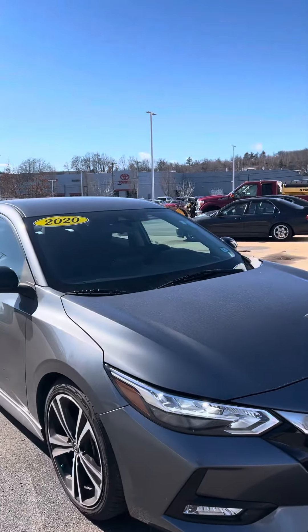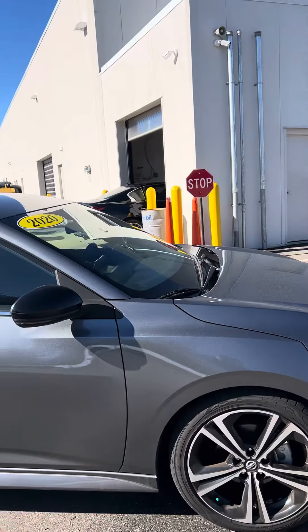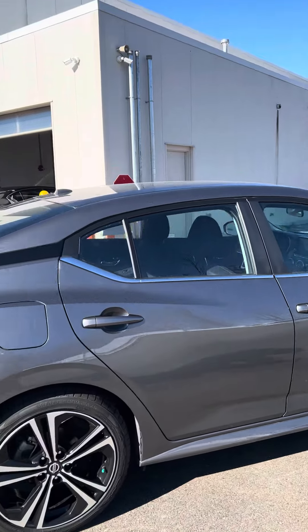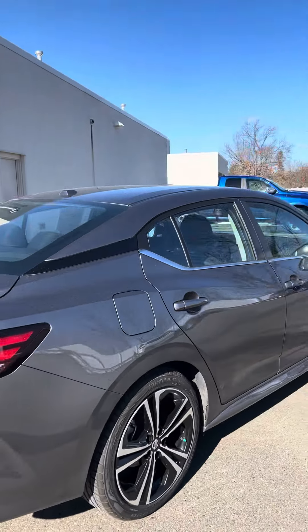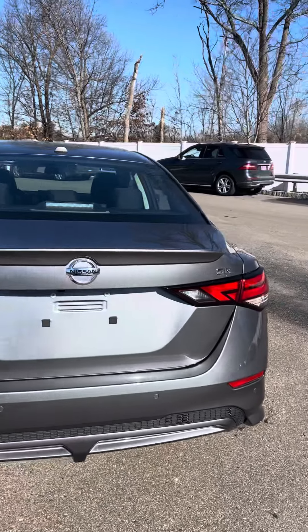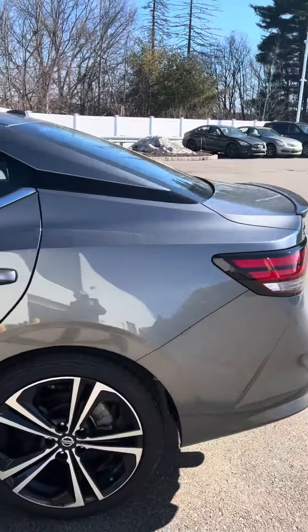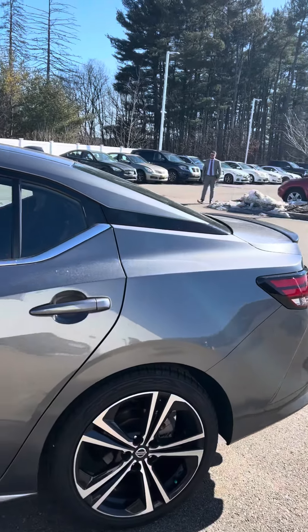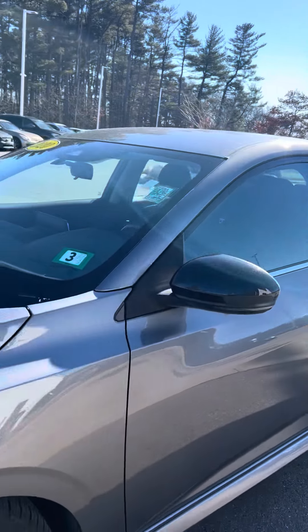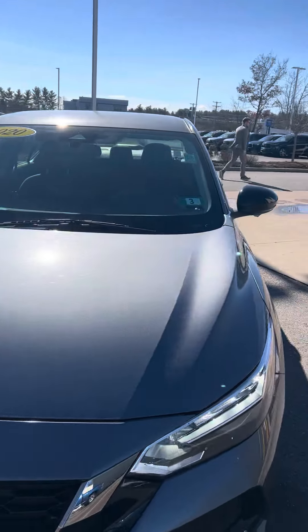Hey everyone, Johnny's Got Your Car here over at Infinity of Nashua. We are taking a look at this 2020 Nissan Sentra SR — nice gray color. It's got the little wing on the back right there, some nice alloy rims. This is your outside of this nice and beautiful looking car.